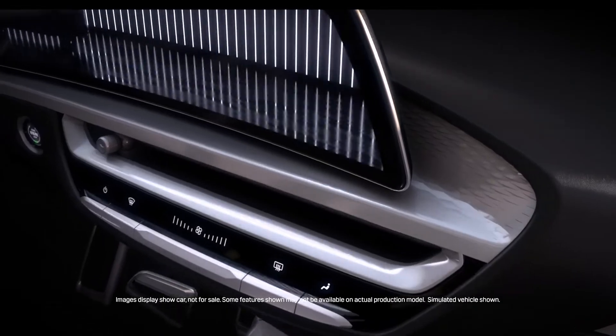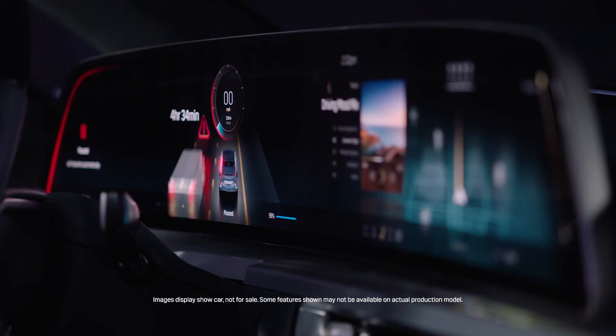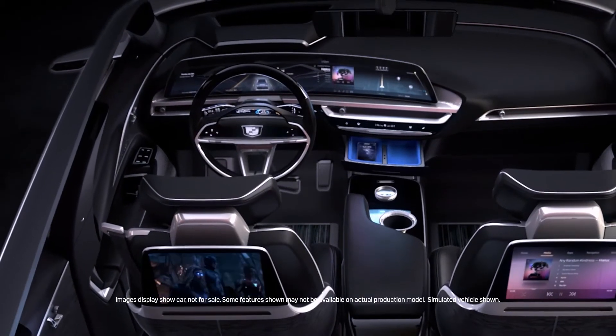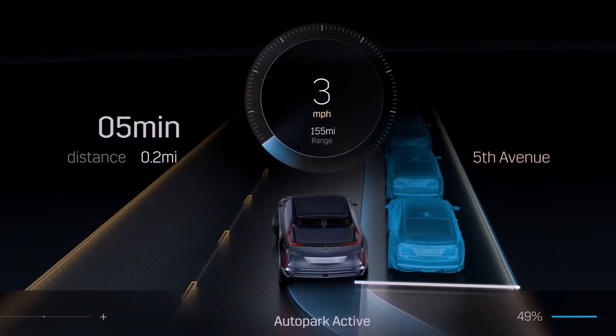When you approach the Lyric interior, the first thing that'll be prevalent to you is the beautiful curved 33-inch display. It's just a stunning display. It feels like you've purchased a high-end TV in your living room. We have graphics that go all the way to the edge. The beautiful colors, and the fact that this is a battery electric vehicle — the UX team did a beautiful job.